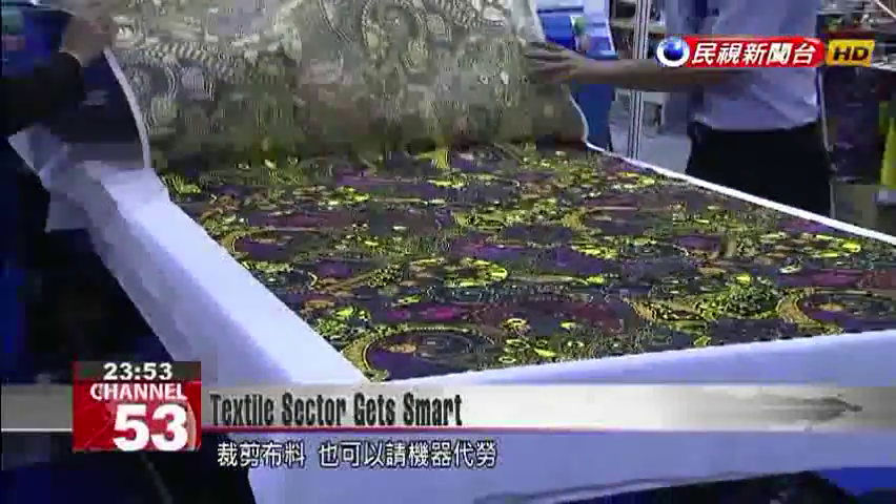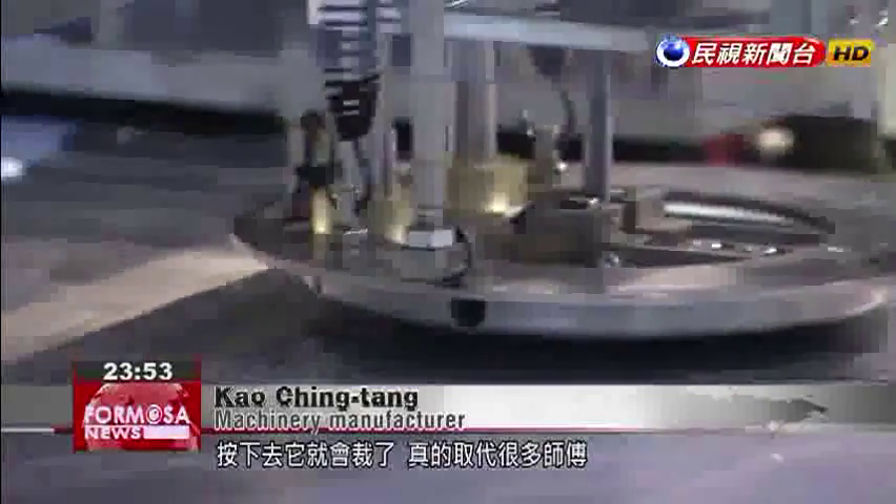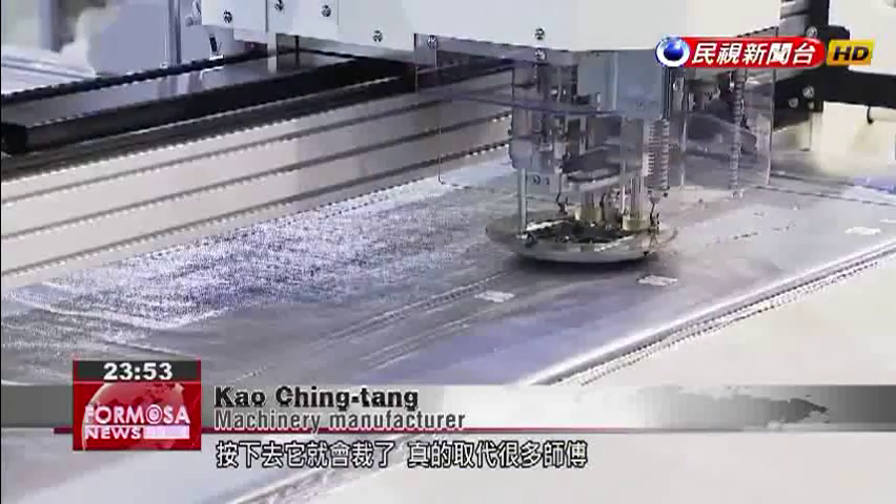With this machine, cutting fabric is made easy. This is what we call industrial revolution. As long as you can press a button on a computer, the machine will cut the fabric for you. It replaces a vast amount of manpower, improving efficiency by three to five times.